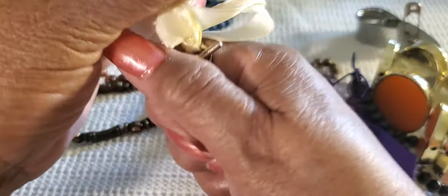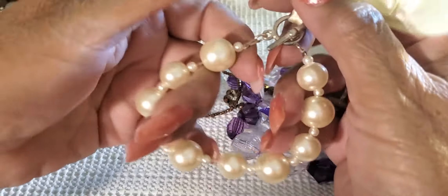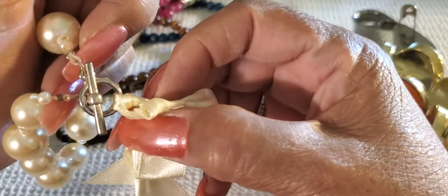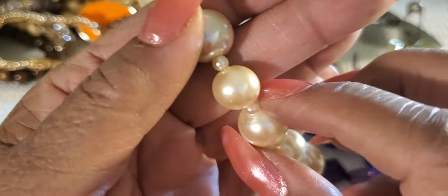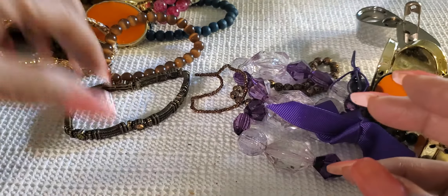Oh, those feel good. Now those are cold - they're probably glass. But they are pretty. Look how beaded they are in between there. The ribbon is not in the best condition, but I'll keep that one too.